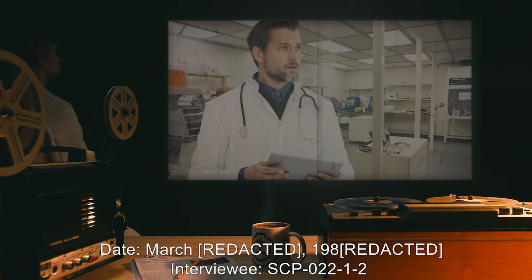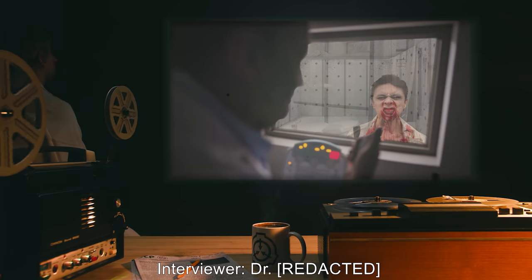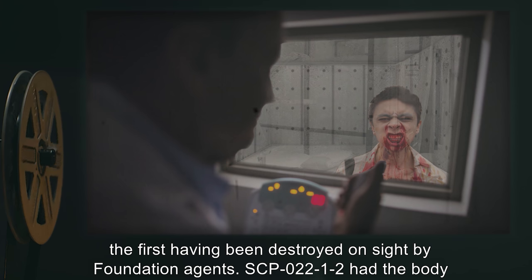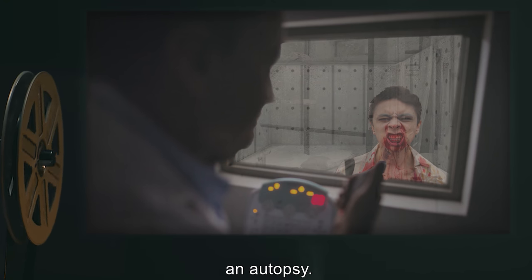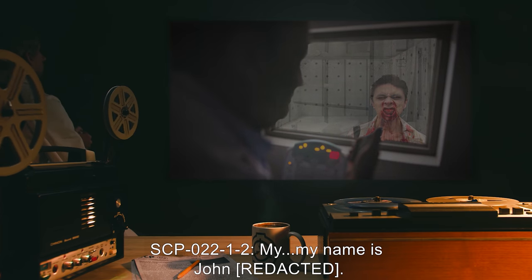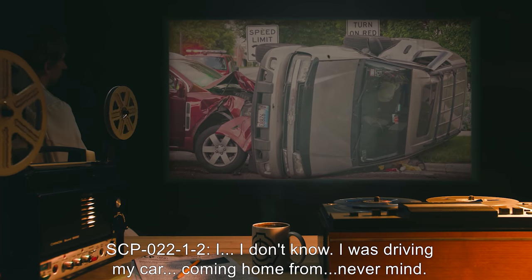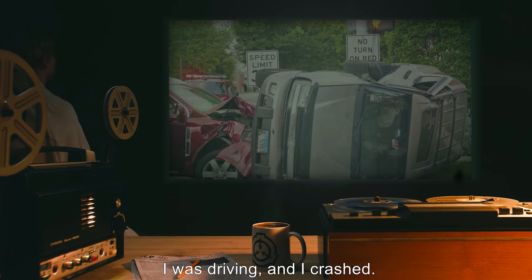Date: March 1980. Interviewee: SCP-022-1-2. Notes: SCP-022-1-2 was the second instance of SCP-022-1 that the Foundation discovered, the first having been destroyed on site by Foundation agents. SCP-022-1-2 had the body of an Asian male, approximately 54 years old. Its chest had been stitched up, evidence of an autopsy. Begin Log. Doctor: Please identify yourself. SCP-022-1-2: My... my name is John. What... what the hell is going on? Doctor: That's what we're trying to figure out, John. How did you get to this state? SCP-022-1-2: I... I don't know. I was driving my car, coming home from — never mind. I was driving and I crashed. Doctor: Then what happened?